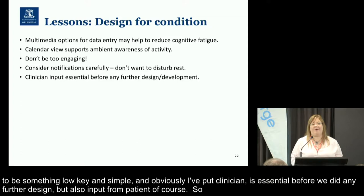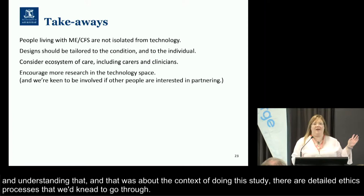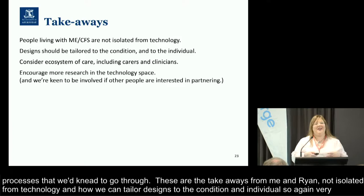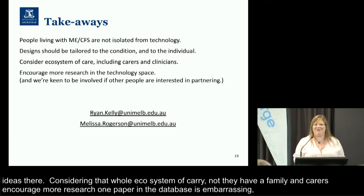That was about the context of doing this study, and obviously there are detailed ethics processes we would need to go through. So these are the takeaways from Ryan and me. We really think it's important to recognise that people living with ME-CFS are not isolated from technology, and to explore how we can tailor designs to the condition and to the individual. Considering that whole ecosystem of care — it's not just the patient, they have family, carers, and clinicians. And lastly, we want to encourage more research in the technology space. One paper in that database — it's embarrassing. If anybody is interested in partnering, we're certainly keen to move this forward. Thank you.